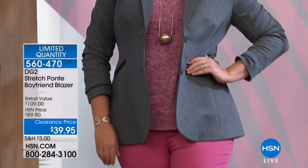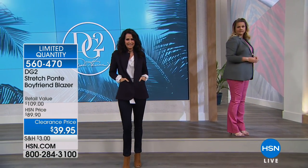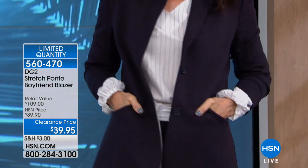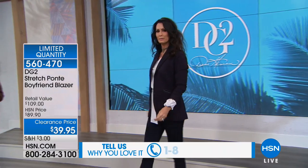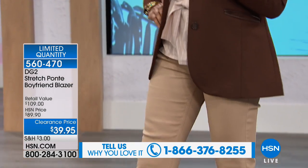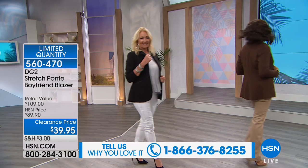You can fold it up, stash it in your overnight bag, and it doesn't really wrinkle — it's incredibly resilient. If you love DG2 and Diane Gilman, please be part of our show. We'd love to chat with you. The number to dial is 1-866-376-8255. Or while you're shopping online, say hi. Whether you've got 10 pairs or 100 pairs of Diane Gilman jeans, we want to hear from you.